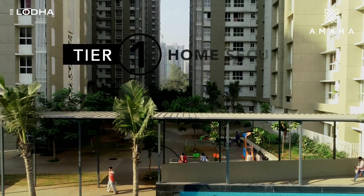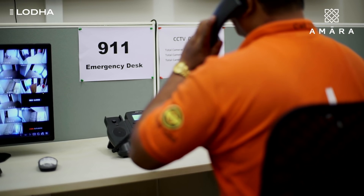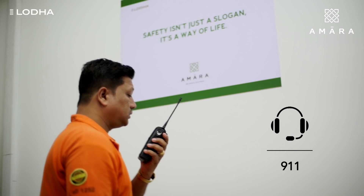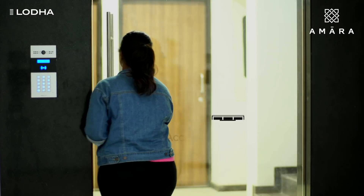At Amara, the first tier of security starts from your home. Residents can call the emergency number 911, which is manned 24/7 at the central command center. At the same time, entry into the building is restricted with access control systems in place.